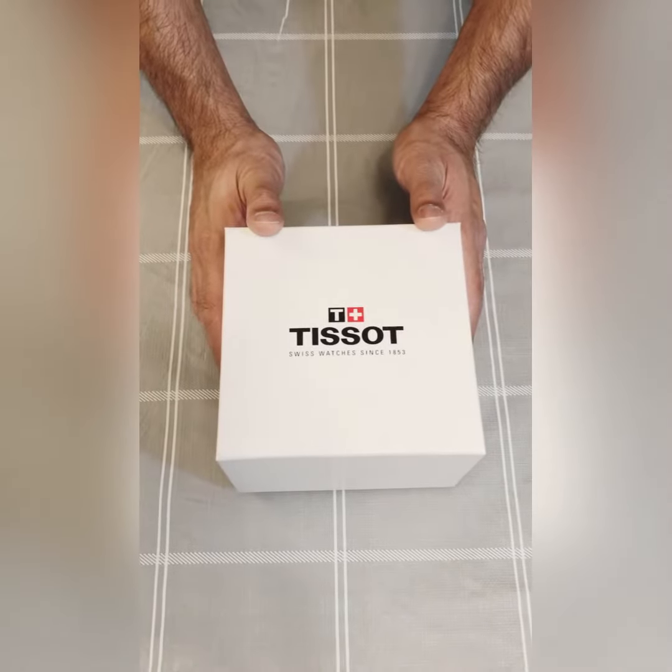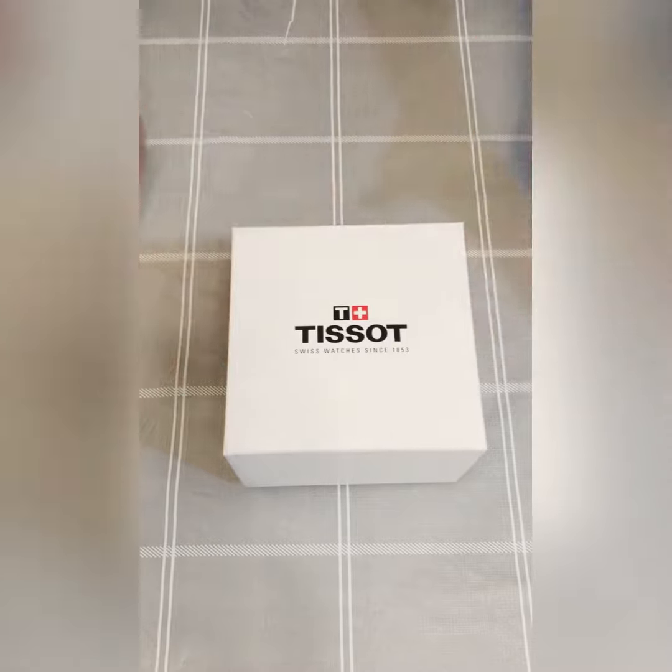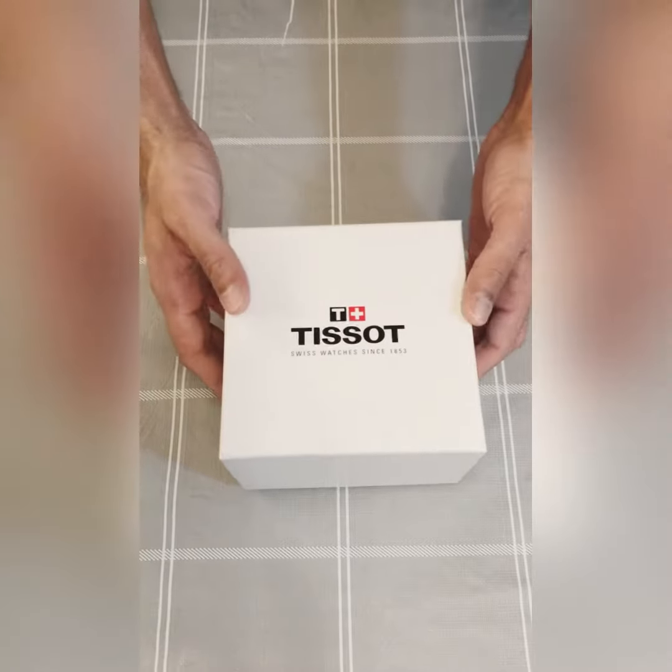Hello guys, my wife bought me this Tissot timepiece and I'm going to share this with you guys — let's unbox it.